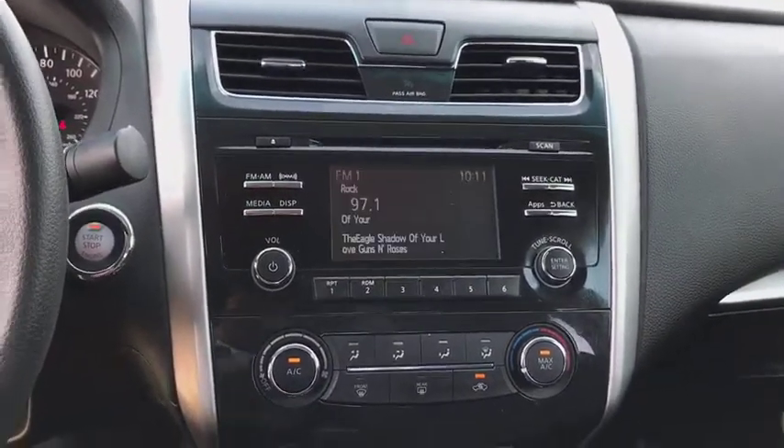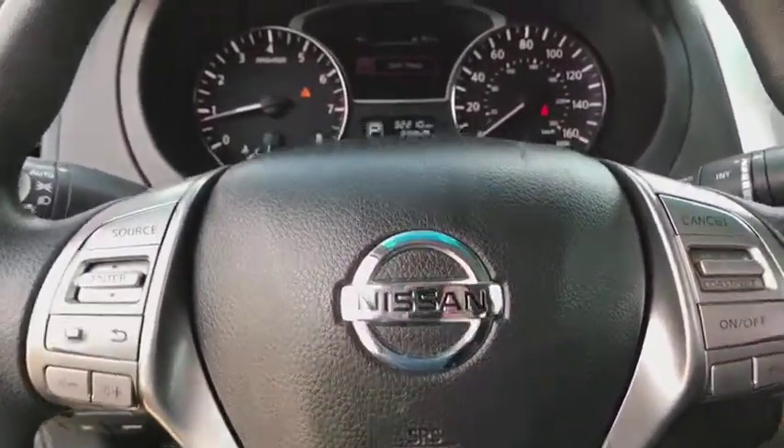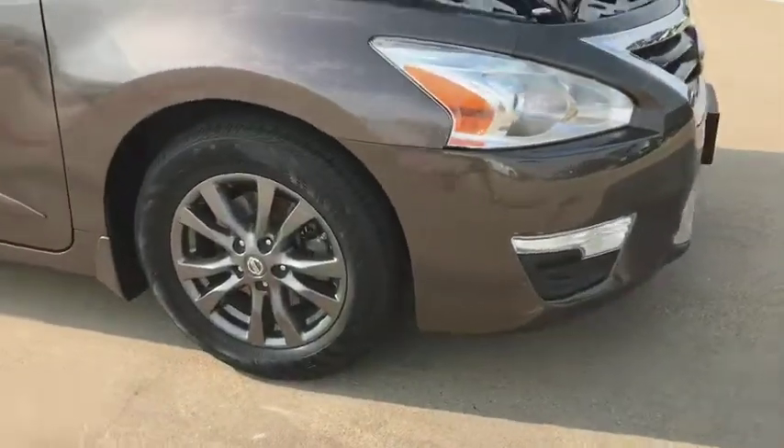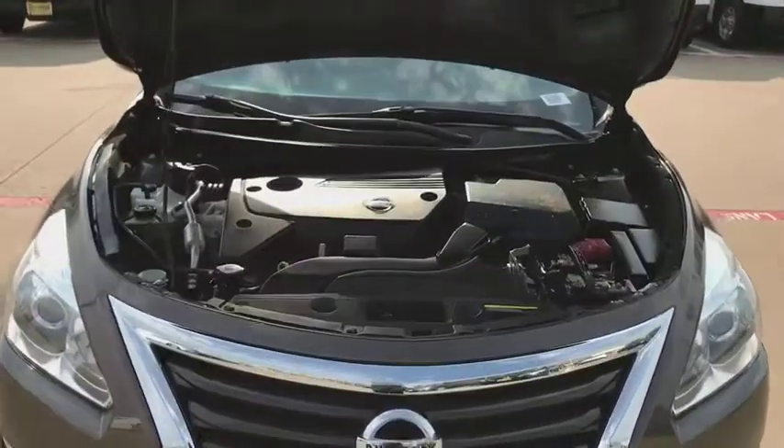Trip computer, passenger airbag, security system, power door locks. This vehicle is Carfax certified one owner and qualifies for Carfax buyback guarantee. This beauty will even make your house keys jealous. Drive.